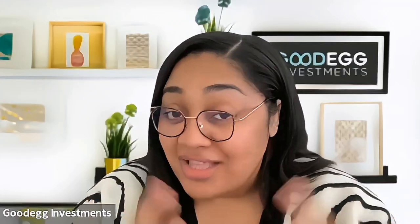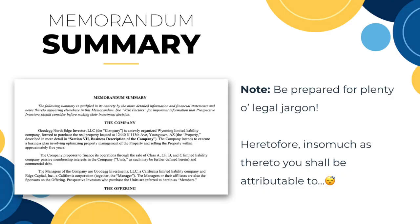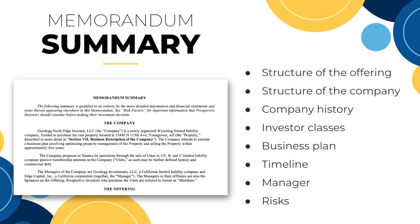Now, there is a lot of legal jargon in there, so it does get a bit difficult, but highly recommend at least starting with those sections. It's also going to go through any risk — industry risk, investment risk, and things like that — that a new investor or a seasoned investor should know.